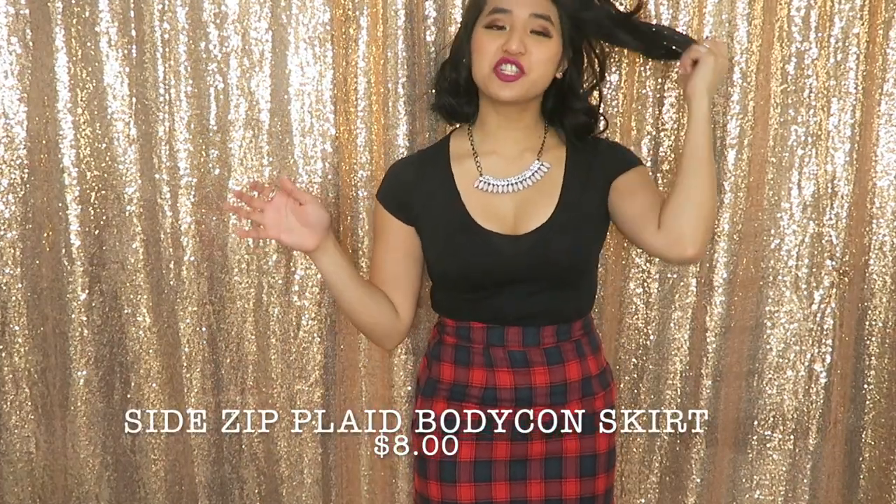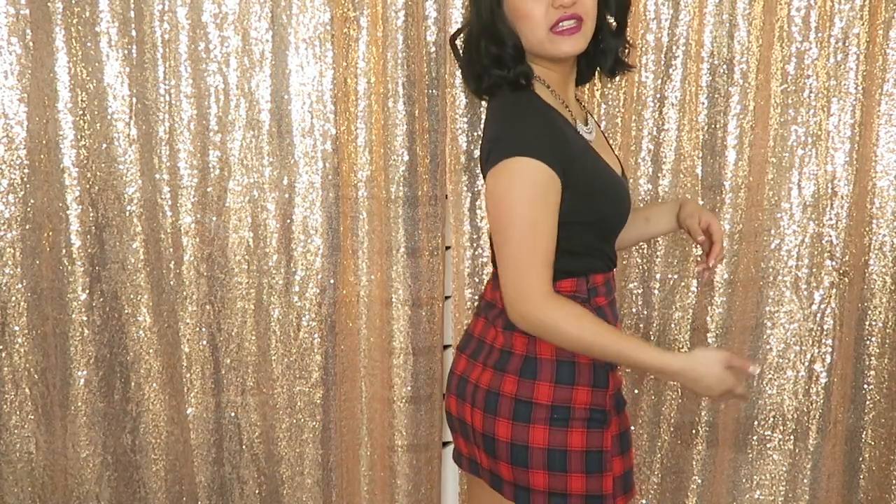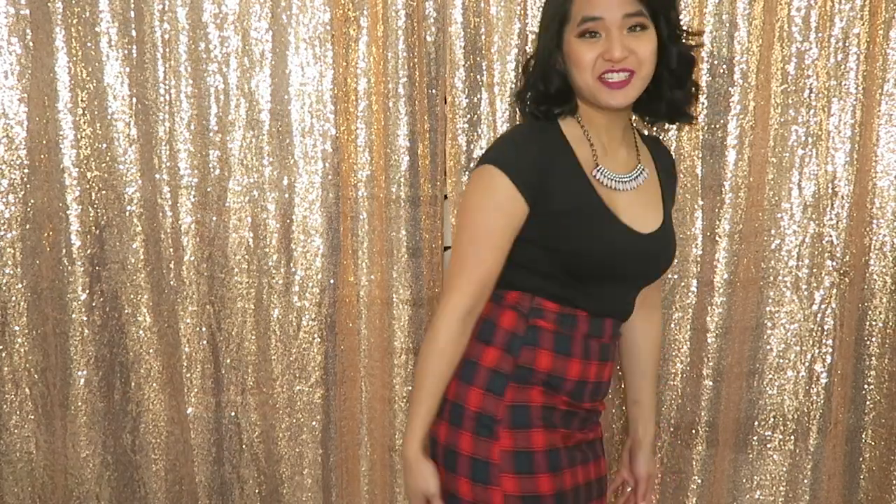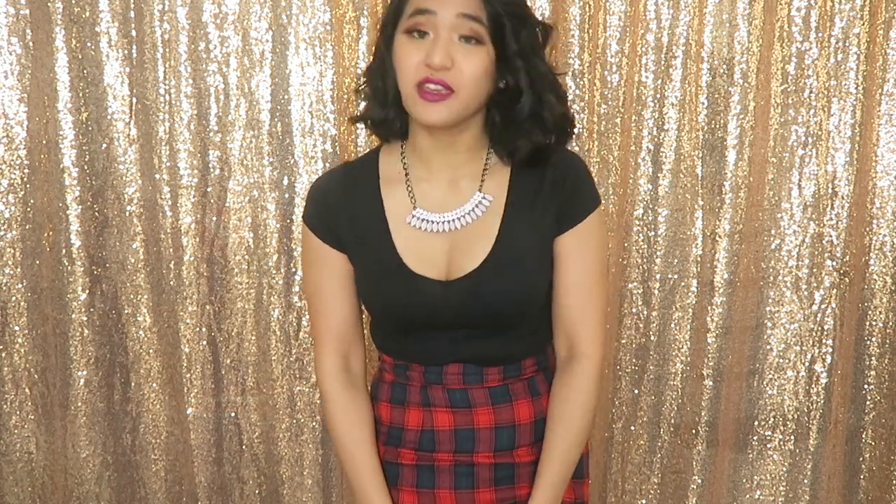This next skirt I feel like I should have sized up on. It's an extra small but it's pretty skin tight. The only issue I have is the length — it literally cuts right under my butt cheek so I just can't keep it. I love the plaid on it but I can't be walking around like that. The material feels great though — thick and soft, feels like something you could pick up from Forever 21.